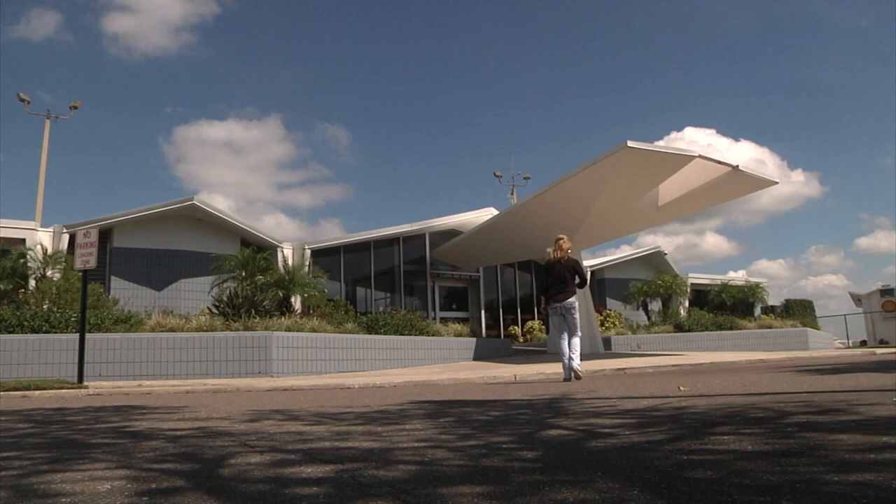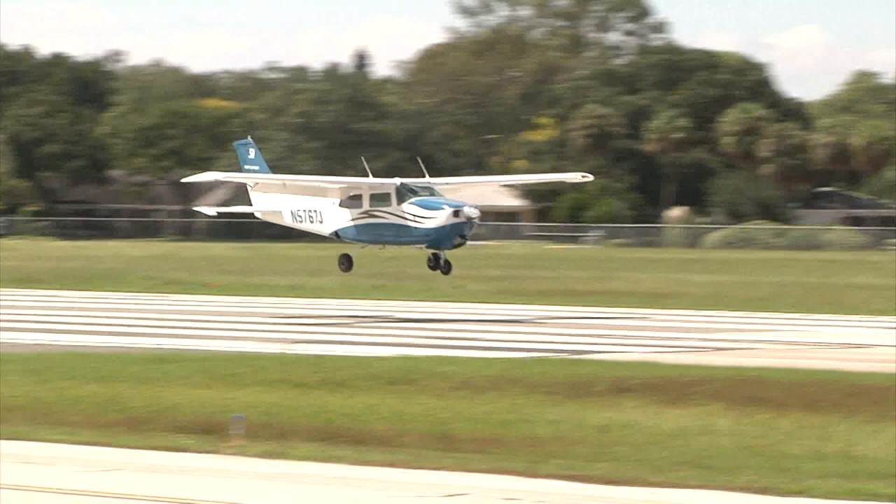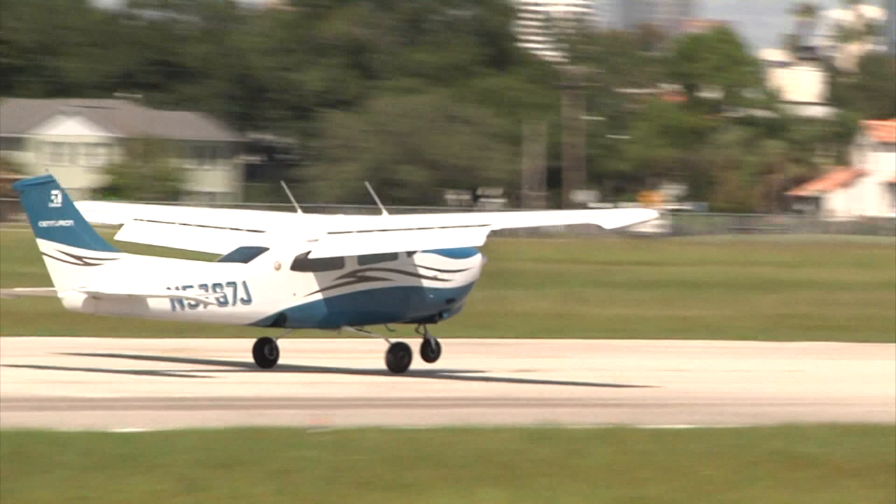Mary flew in to pick me up in her Cessna to go hunting for her subject: sand bunkers on golf courses. I asked her how she thought to combine her passions for flying and photography with her love of golf.